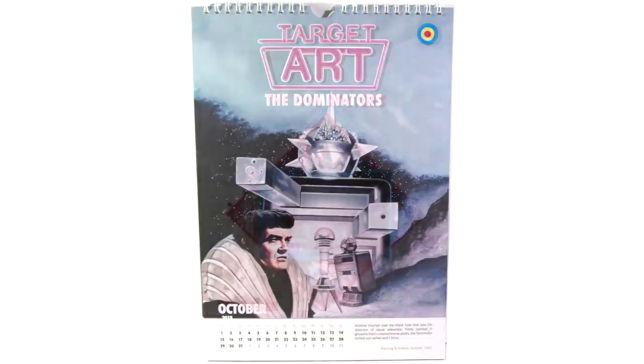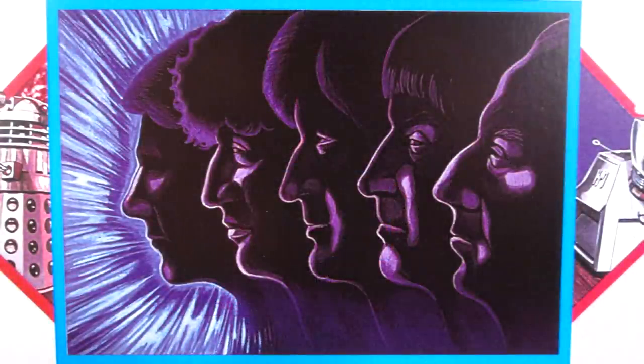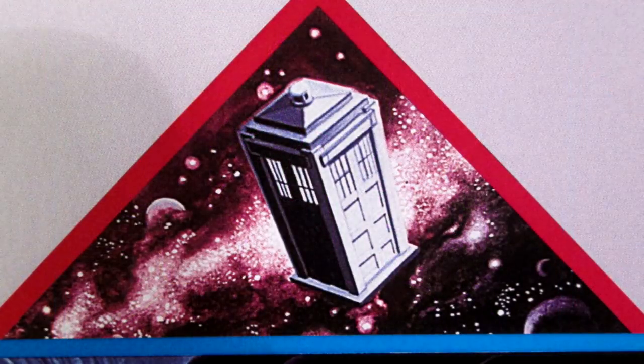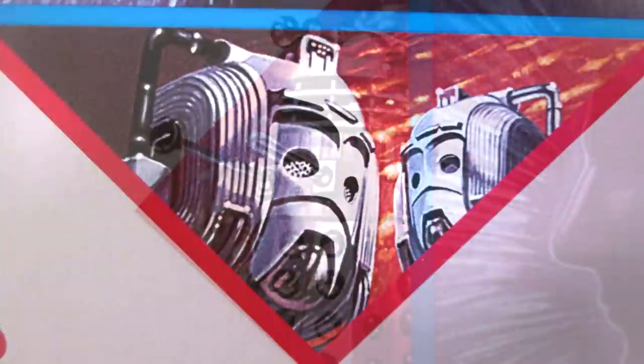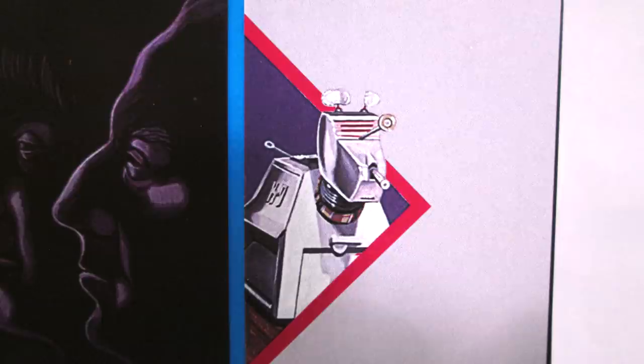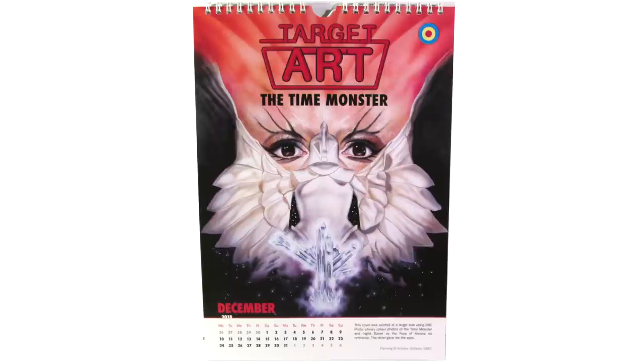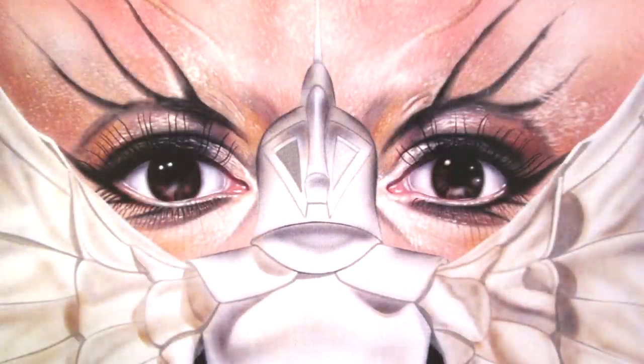Another interesting cover is the Five Doctors cover, which features all five incarnations of the Doctor, however only in silhouette — and apparently that was actually part of the brief for Andrew Skeletor. You've got the TARDIS, the Dalek, the Cybermen, and K-9 as well. I'm pretty sure that when this cover was released it was a metallic cover — I'm sure it was eventually printed with some sort of foil background. And then as we go all the way to December, we go back to the Time Monster, whose artwork is incredibly visually striking and beautiful — the eyes in particular are just amazing.